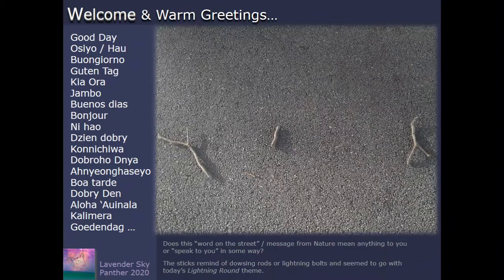The starter image is something I encountered on the street, literally — it was there like this when I walked up. I'm asking if this message from nature means anything to you. To me, it felt like something profound was happening here. The sticks remind me of dowsing rods or lightning bolts, and they seem to go with today's lightning round theme.